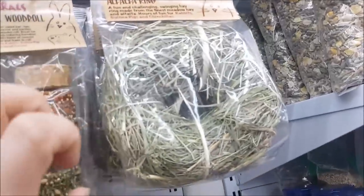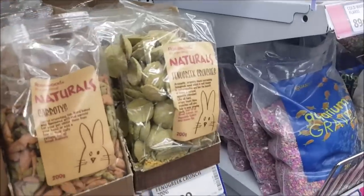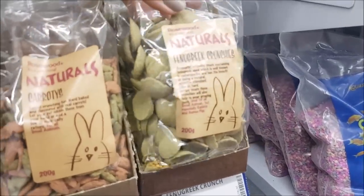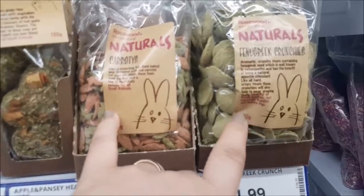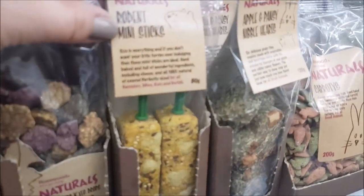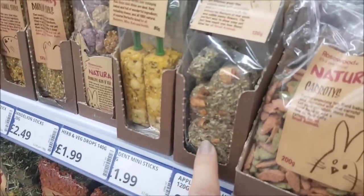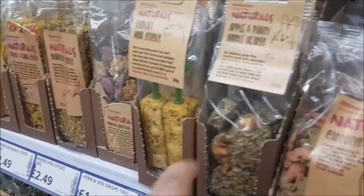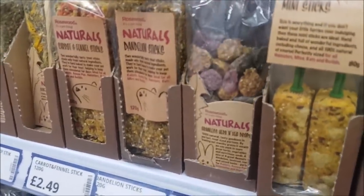There are breakfast cookies at £2.99, a double wood roll, and a ring so they can really chew at it — it's got some hay in it, that's £3. We've got fenugreek crunches at £1.99, rodent mini sticks at £1.99, and apple and pansy hearts at £2.99. Then we've got some herb and veg drops at £1.99.